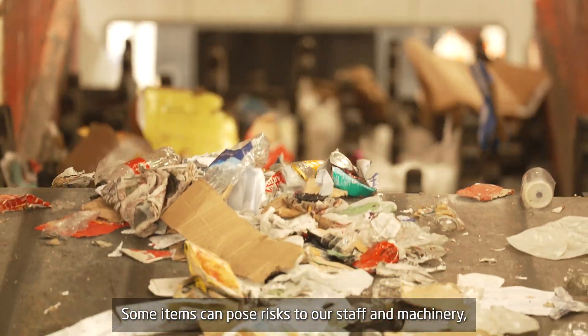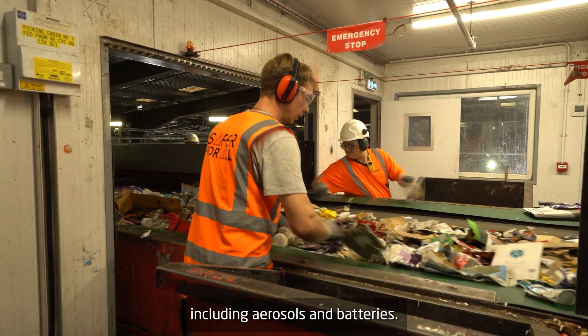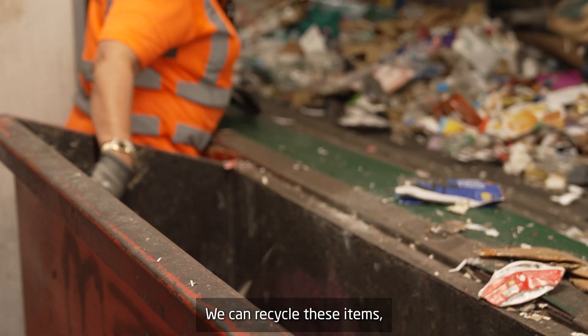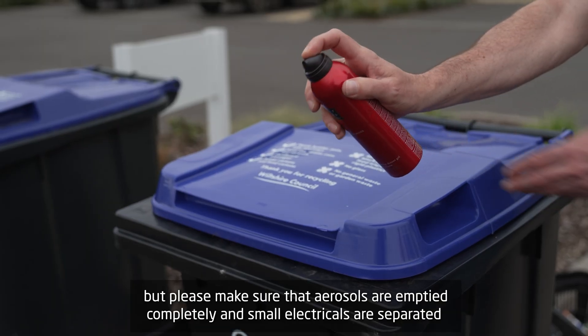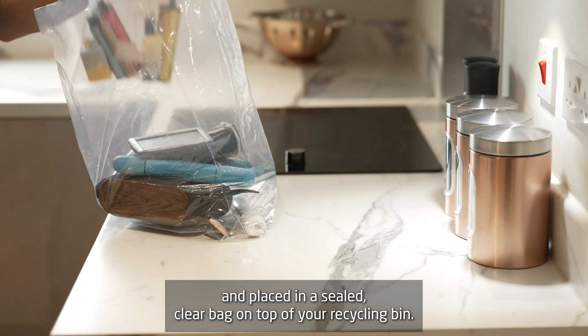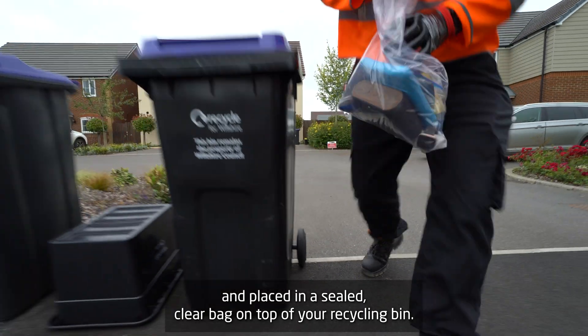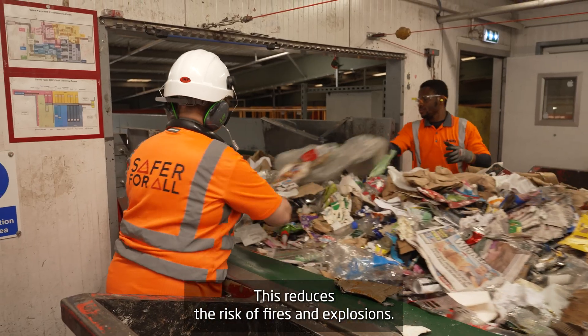Some items can pose risks to our staff and machinery, including aerosols and batteries. We can recycle these items, but please make sure that aerosols are emptied completely and small electricals are separated and placed in a sealed clear bag on top of your recycling bin. This reduces the risk of fires and explosions.